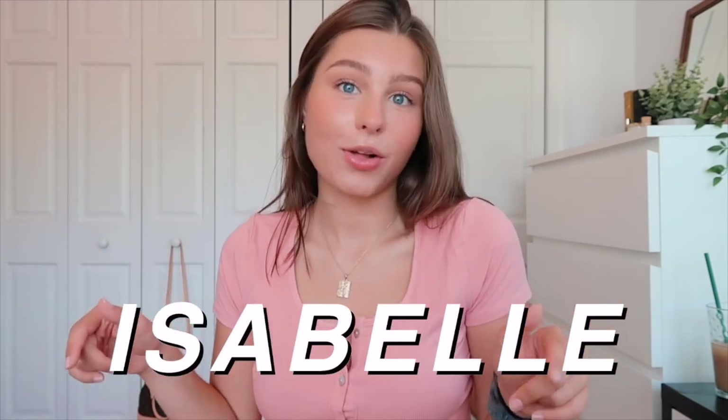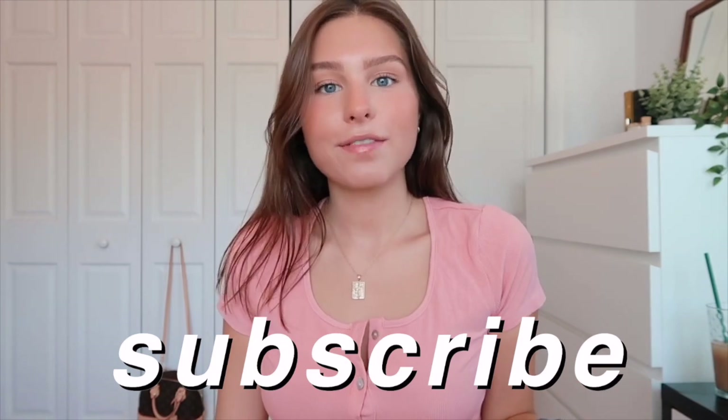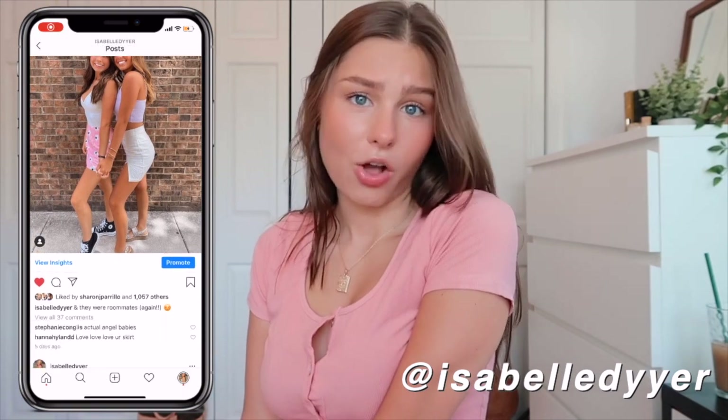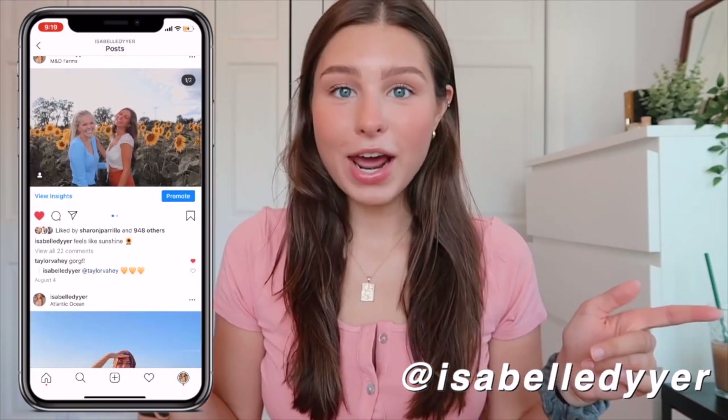If you are not already subscribed to my YouTube channel, I would love to have you. Give this video a thumbs up if you like it, comment down below when you go back to school — I'm really curious to know. Also follow me on Instagram to keep up with everything I'm doing; I'll definitely be posting all of these clothes there because they're so cute.